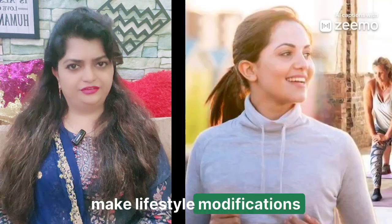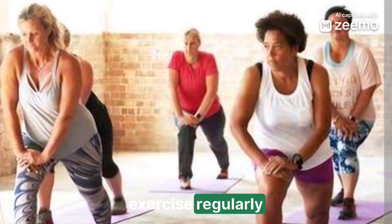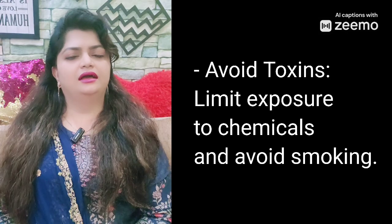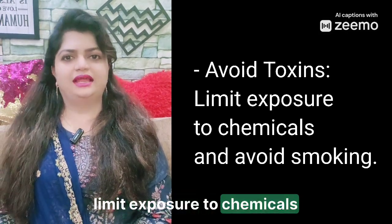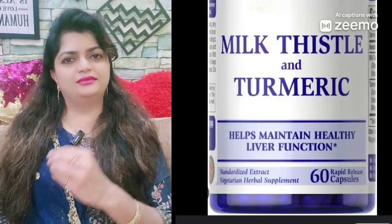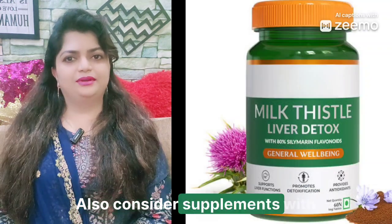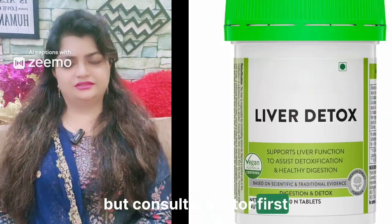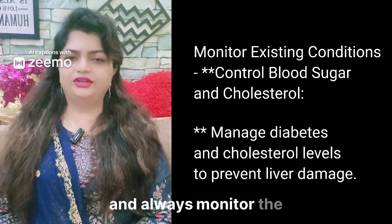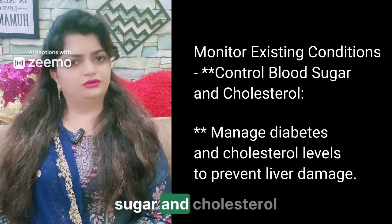Make lifestyle modifications: maintain a healthy weight and exercise regularly to reduce liver fat. Avoid toxins by limiting exposure to chemicals and avoiding smoking. Under natural remedies, consider milk thistle and turmeric — supplements with potential liver benefits — but consult a doctor first. Also monitor existing conditions like blood sugar and cholesterol.